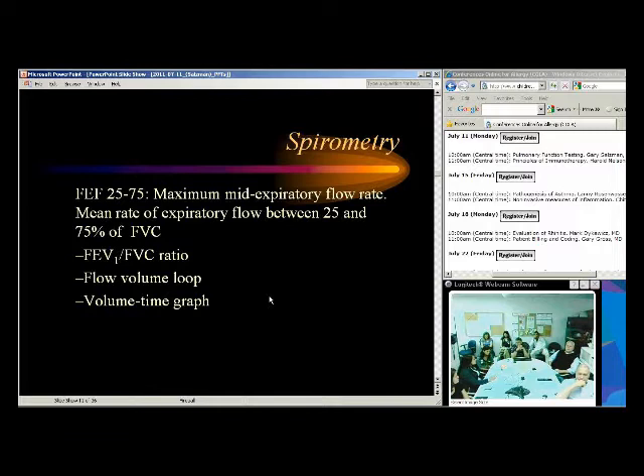There's a lot of debate about the FEF 25-75. Some say it's totally worthless and effort-dependent; others say it has value. It's not a primary number — I primarily look at FEV1 and the FEV1/FVC percentage. But if the FEF 25-75 is reduced or shows reversibility, I'll usually say it's suggestive of airway obstruction. Sometimes it's the only thing that's abnormal in people with early airflow obstruction — in smokers or even asthmatics.